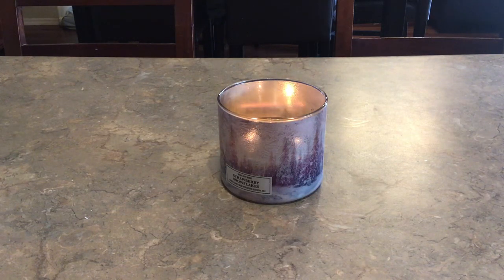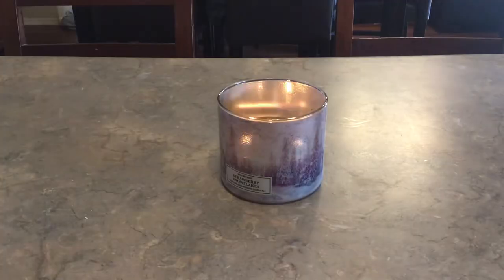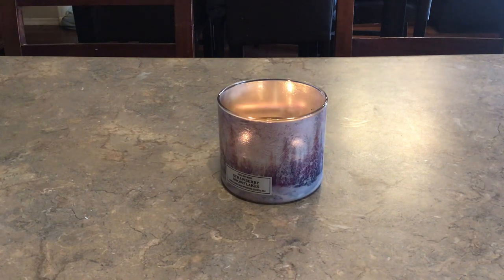Hey guys, welcome or welcome back! Today I am here to share some empties with you. This past week I have a little bit of everything — some vendors, some candles, some Scentsy, I think there's even some retail in here. I'm going to start with the candles.